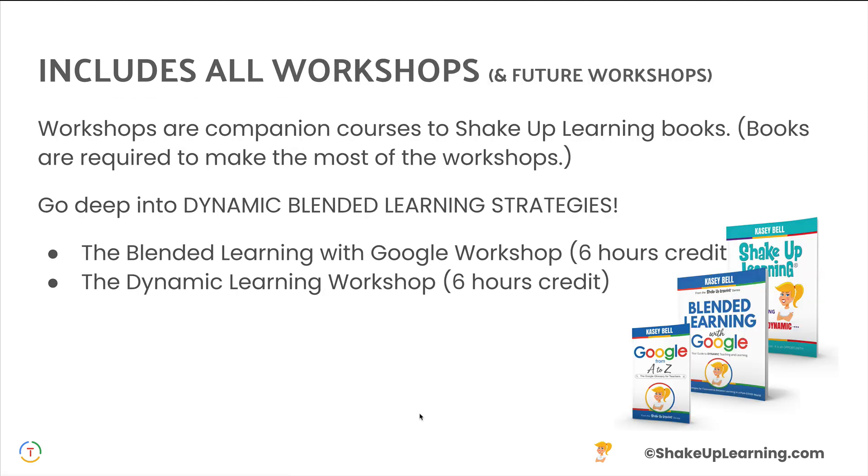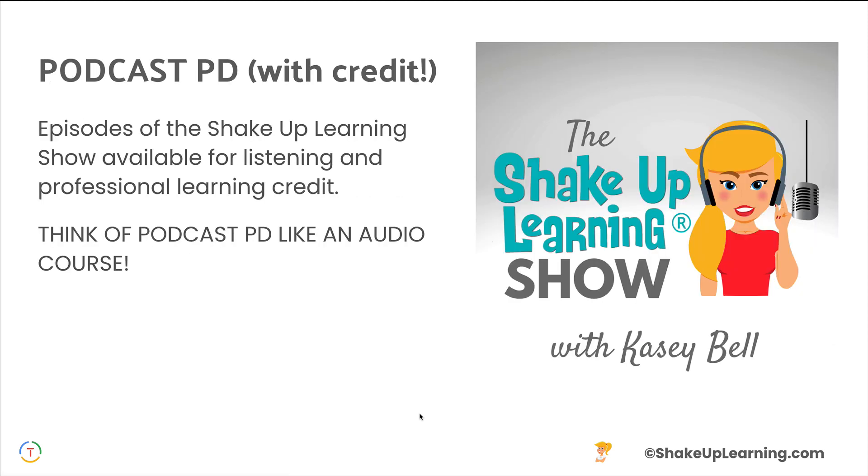It also includes all of the workshops and future workshops. We currently have two workshops — the Blended Learning with Google Workshop and the Dynamic Learning Workshop. This is the online version of what I teach face-to-face, and these workshops are available through the All Access Pass.